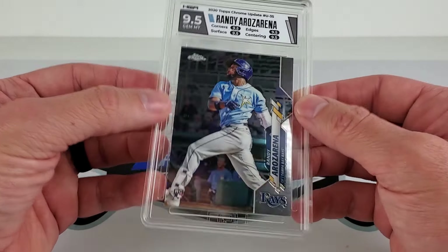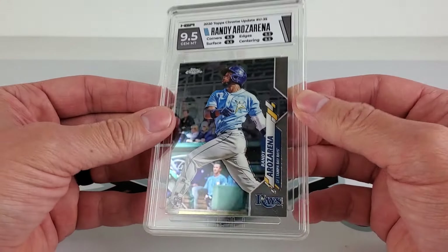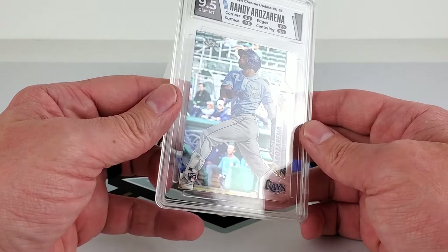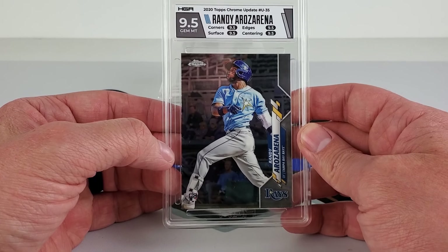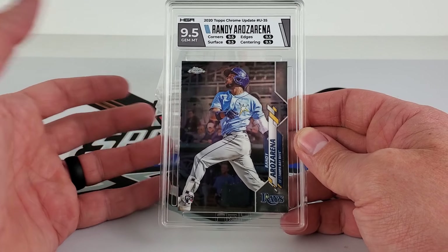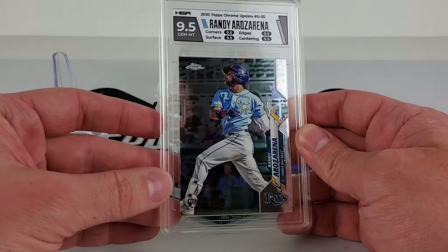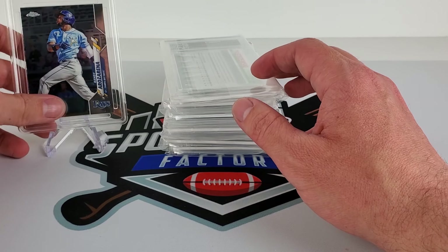They definitely feel — I don't know — they feel good, which is surprisingly nice to say. This is a true 9.5 — 9.5 on everything. True gem mint in their eyes. Not bad; I felt like it was a pretty solid card to send in.